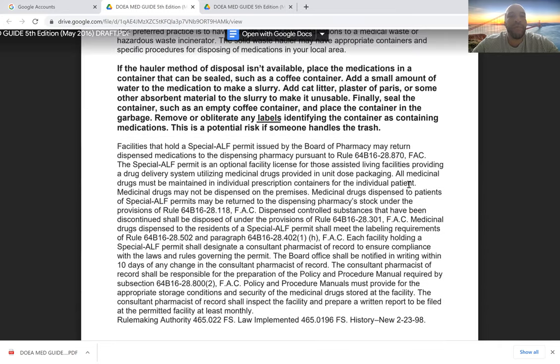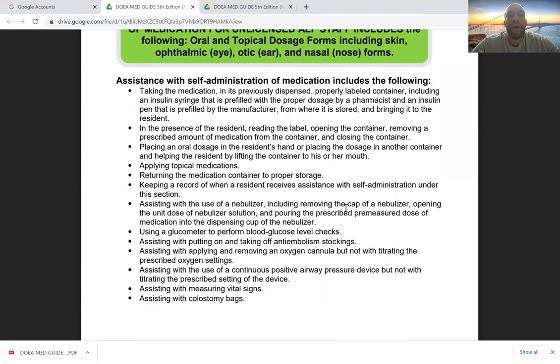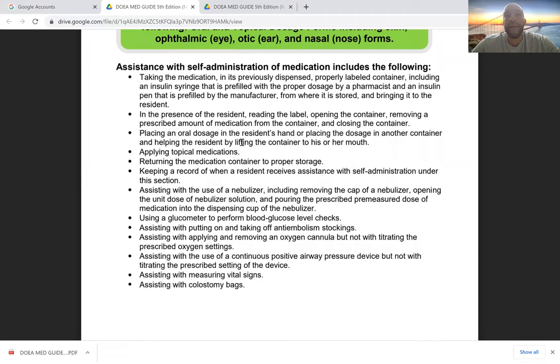Now, how to assist with self-administration of medication. Assistance with self-administration for unlicensed ALF staff includes oral and topical dosage forms — including skin, ophthalmic (eye), otic (ear), and nasal forms. Your responsibilities are significant, which is why we're going through this lesson — so you can become familiar with your duties, feel more comfortable assisting your residents, and have more information on how to perform these responsibilities properly.